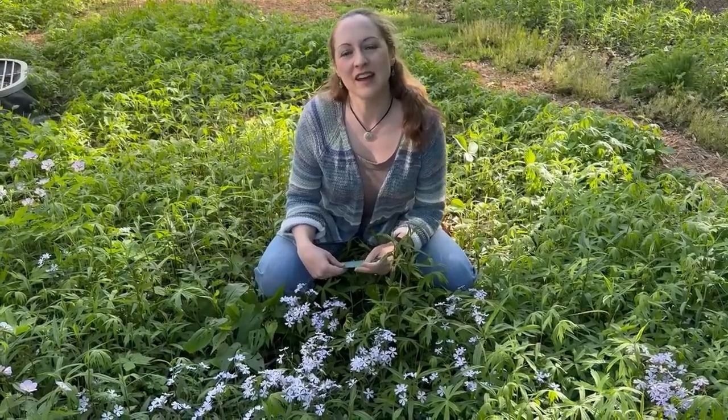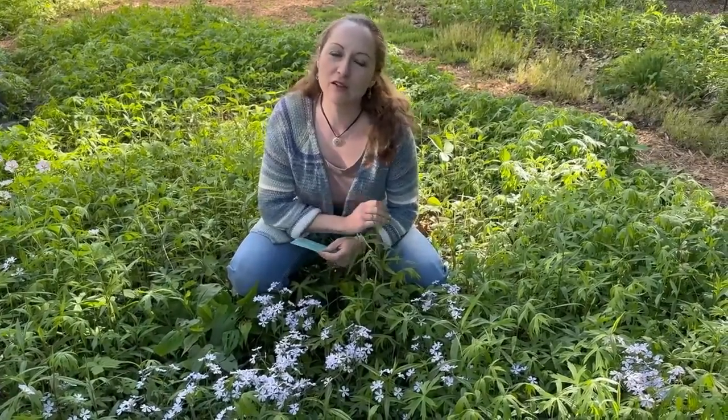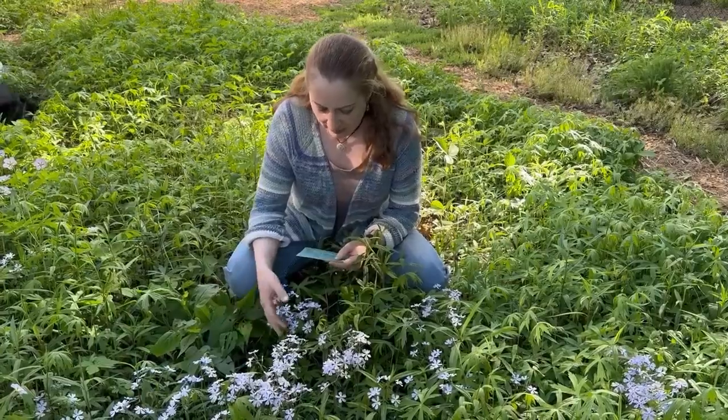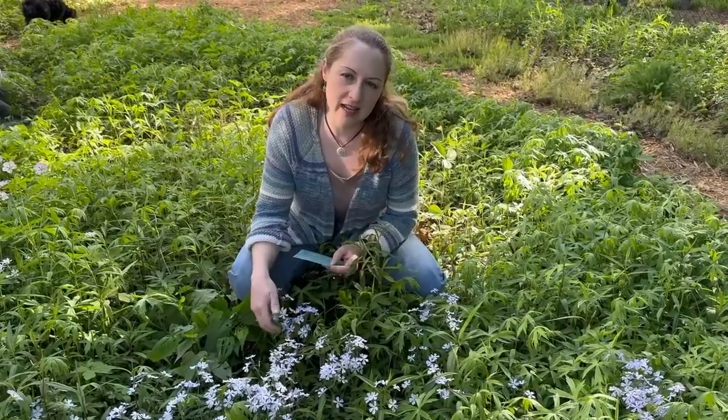Happy Monday, everyone, and happy Mother's Day to all the moms out there. This week, I wanted to share one of my favorite native ground cover plants, Woodland Phlox, Phlox divaricata. It is a native perennial wildflower in Michigan. It's one of five native phlox species, and it's known for Michigan's lower peninsula and across the eastern half of the U.S., southwest to Texas and New Mexico.